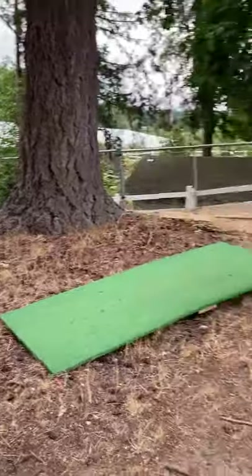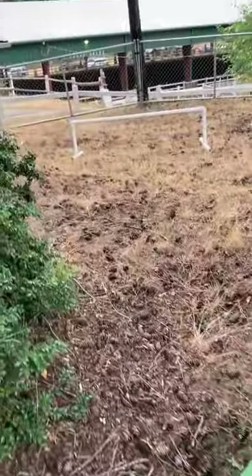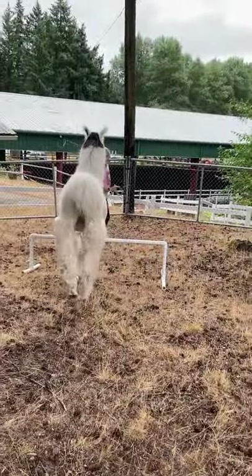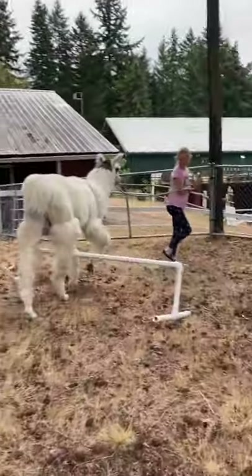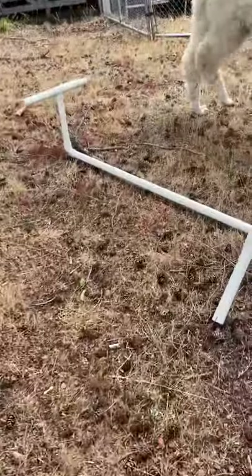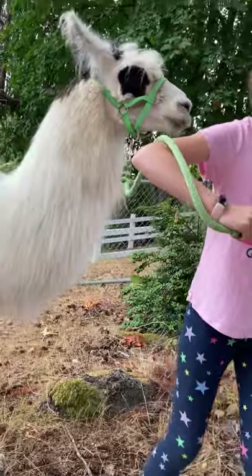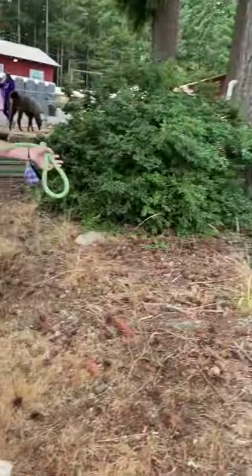Do you want to take him over the jump before we continue on? I don't know if he's really going to jump, but you can at least see if he'll step. Say jump — see if he'll jump. He's not even running, he's just fighting. Jump. He's just stepping. But they can jump over it. Oh, he tipped it over. Let's get it back up. You are supposed to jump over it. He's being very slow right now.